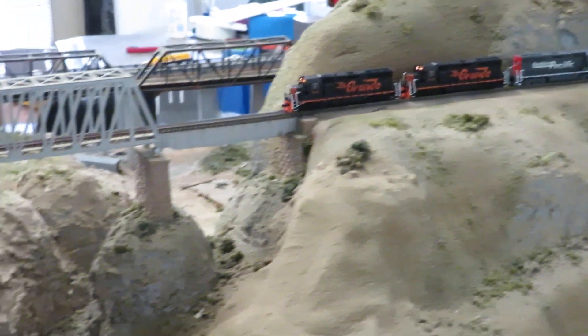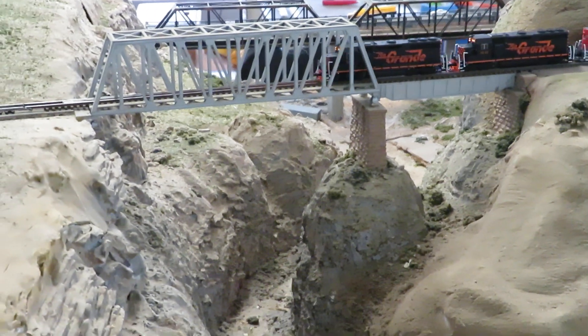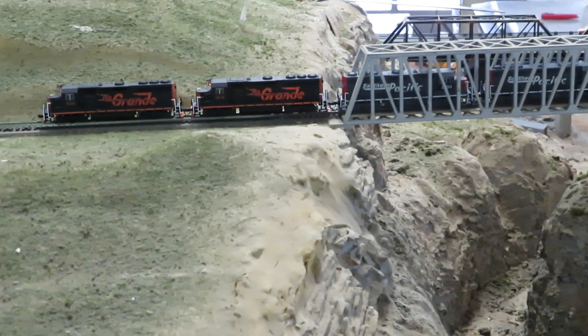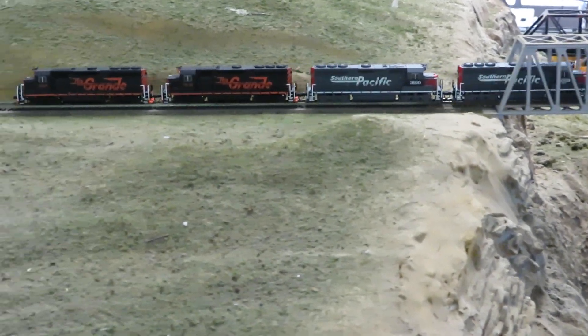I'm almost getting close in operation. I've got a switch list printed off. Looks pretty good. We'll do one count at a time.